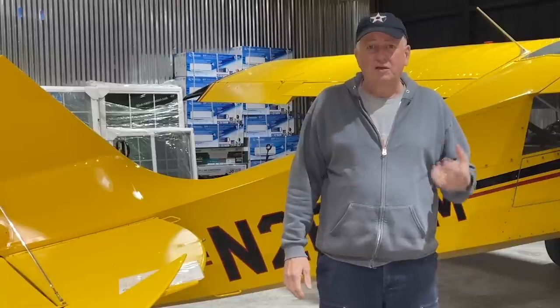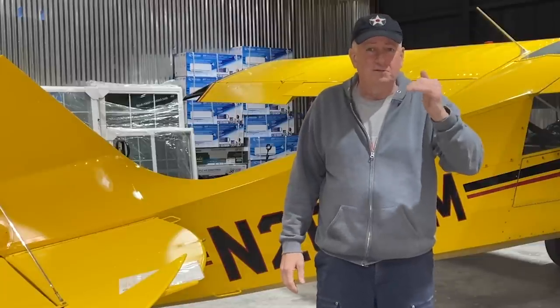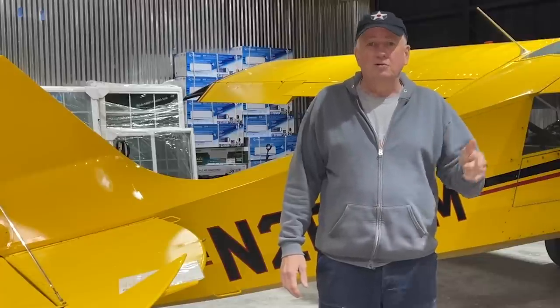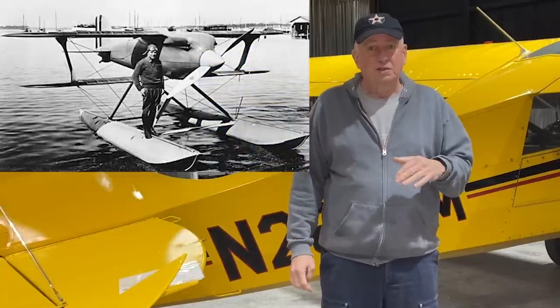So how do you prevent detonation and control the flame front? Let's go back to the 1930s. Jimmy Doolittle is instrumental in this story — he became a pilot in World War One but did not see combat. In the 1920s he became a test pilot and then earned a PhD from MIT.